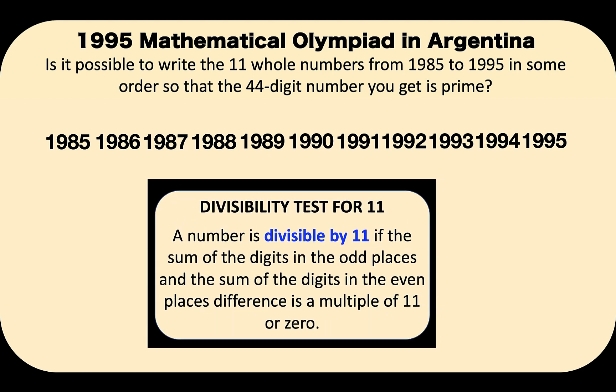Now let's solve this problem together. In order to answer this, let's recall our divisibility test for 11. A number is divisible by 11 if the sum of the digits in the odd places and the sum of the digits in the even places have a difference that is a multiple of 11 or 0. So we want to find the sum of the digits in the odd places and the sum of the digits in the even places, and check whether their difference is divisible by 11 or is 0.